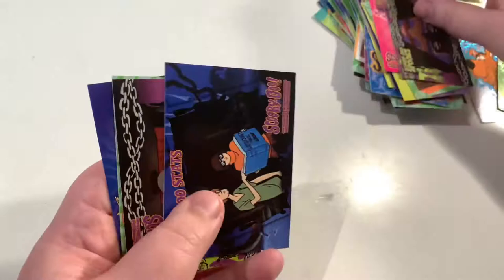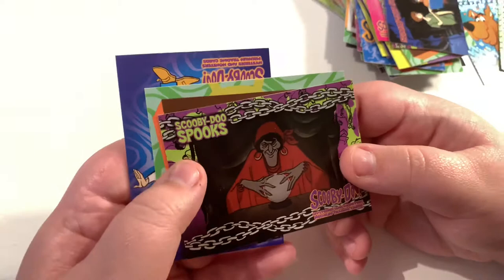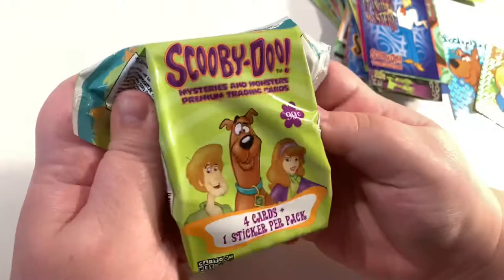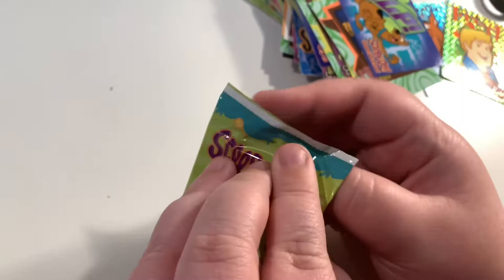Oh my gosh, we actually got a Playmobil figure of this character! We've been working on a Scooby shelf that we'll show in a later video, so stick around for that. We're getting repeats on the sticker cards now so we must be close to completing the collection. The booster box has been good to that end — we're predominantly looking for holos now. Another mystery solved: 'What is Scrappy-Doo's favorite saying?'